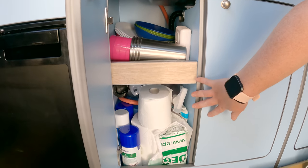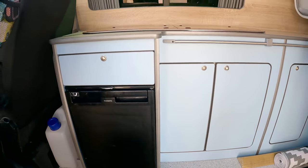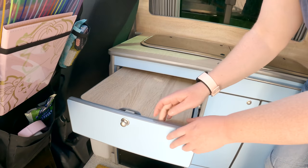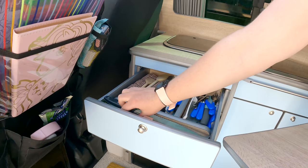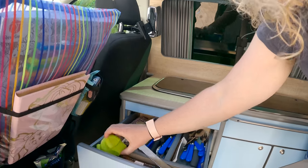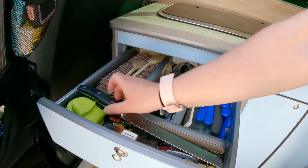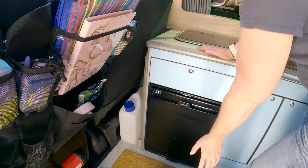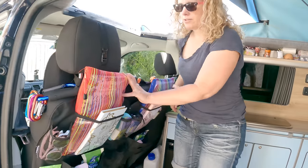Down the bottom we have cleaning supplies and essentials, and then the cutlery drawer with all of our cutlery. We've also got these little silicone finger grips — brilliant instead of oven gloves — and some matches. Our chopping board goes on top, and our fridge is full.